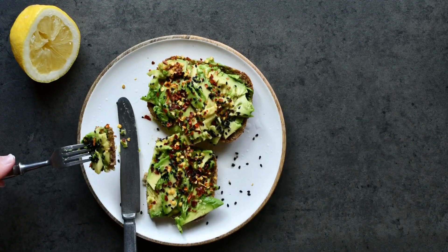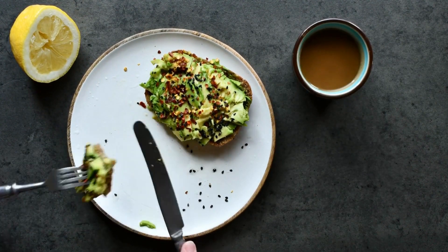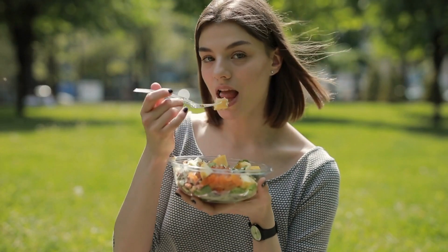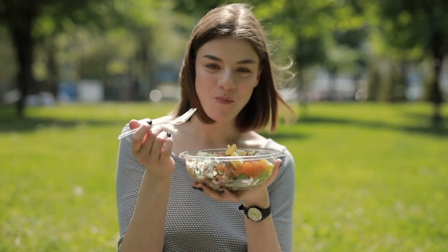Tip 4: Healthy fats. Incorporate healthy fats — like avocados, nuts, and olive oil — into your meals. These fats not only boost the flavor but also aid in the absorption of certain nutrients and help keep you satisfied.